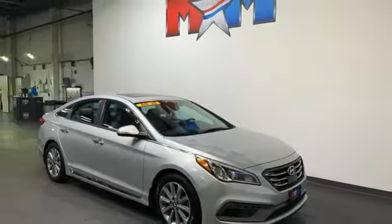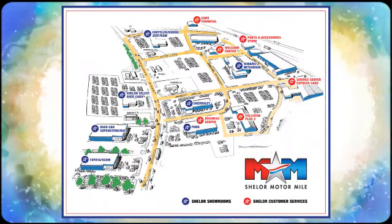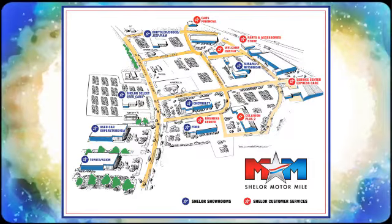See it for yourself when you take it for a test drive. Come visit us on the Motor Mile, where you're always a name and never a number. Call, click, or stop in. We're conveniently located at 200 Motor Lane in Christiansburg, Virginia.